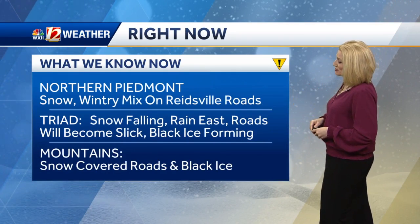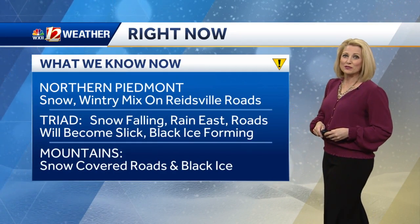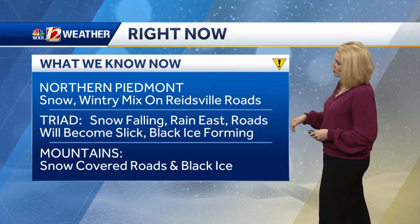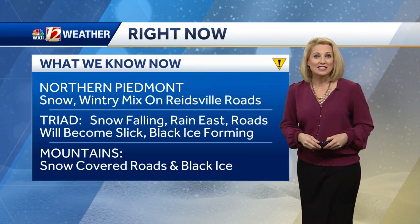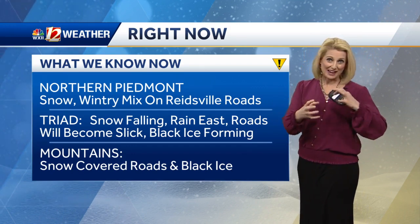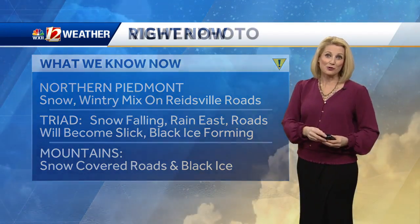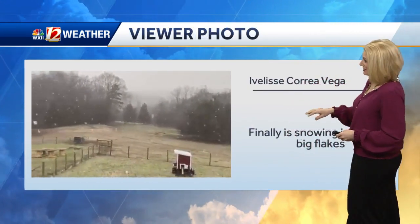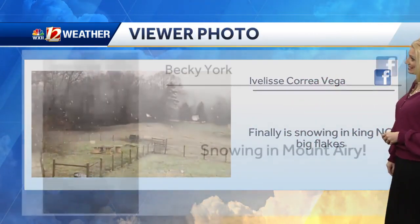It's got to be cold enough for that snow and we're beginning to see that in spots, just not adding up enough as we don't have enough moisture left and the storm is really winding down. Snow and wintry mix reported on those Reedsville roads. We've also seen reports of rain on the back edge, with roads becoming slick and black ice forming on those elevated surfaces where air can cool them faster than the air temperature reads.